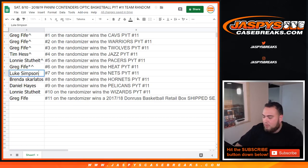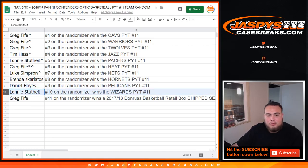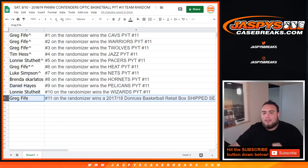Luke, you're going to get the Nets. There we go. Brenda, you're going to get the Hornets, Daniel with the Pelicans, Lonnie with the Wizards, and Greg, you're going to get that box of Basketball Retail Box, ship sealed.